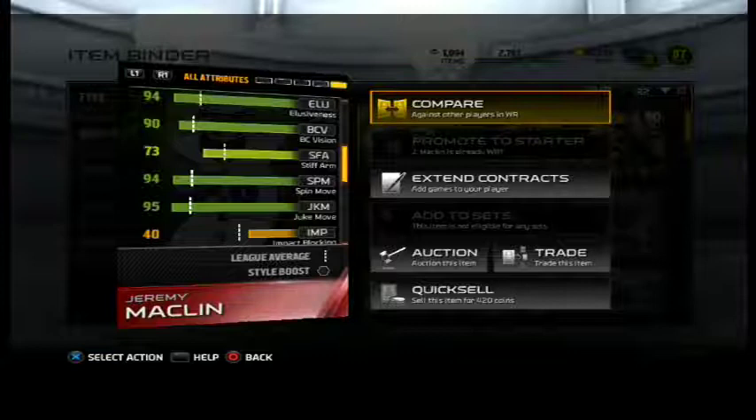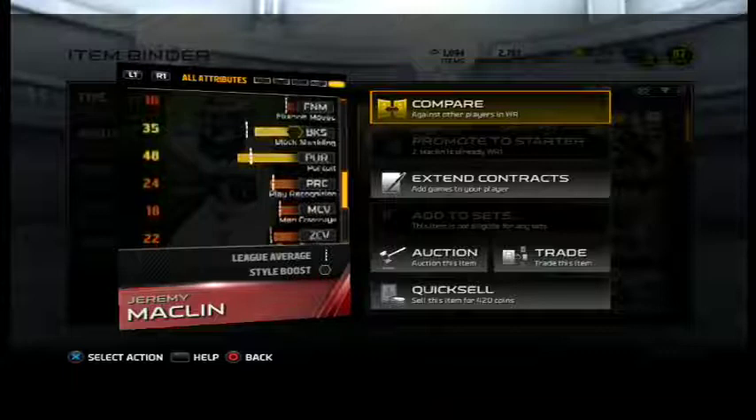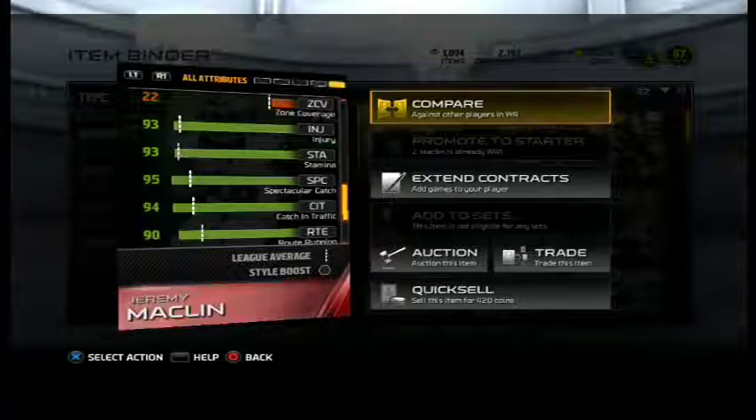73 stiff arm, 94 spin move, 95 juke move — it's pretty insane. Injury's 93, stamina's 93.